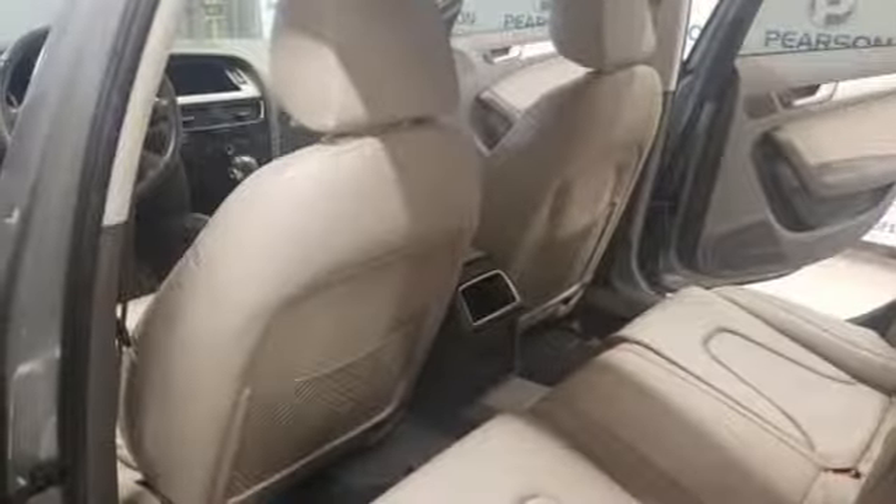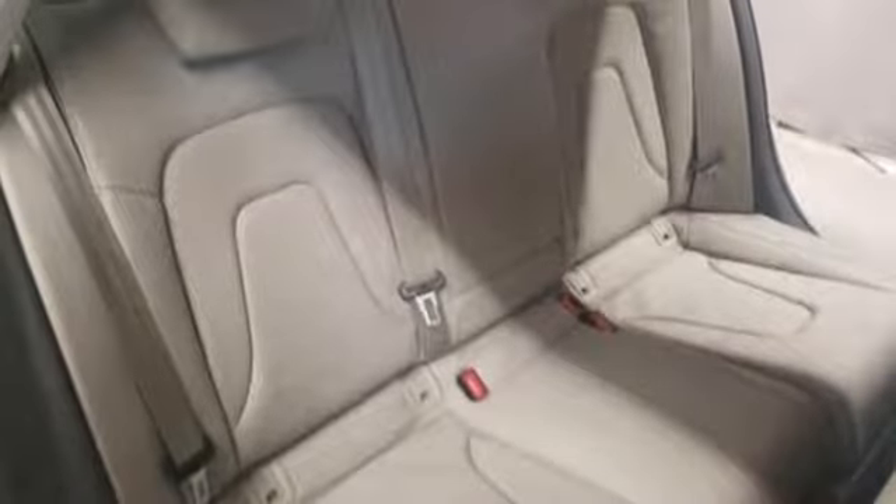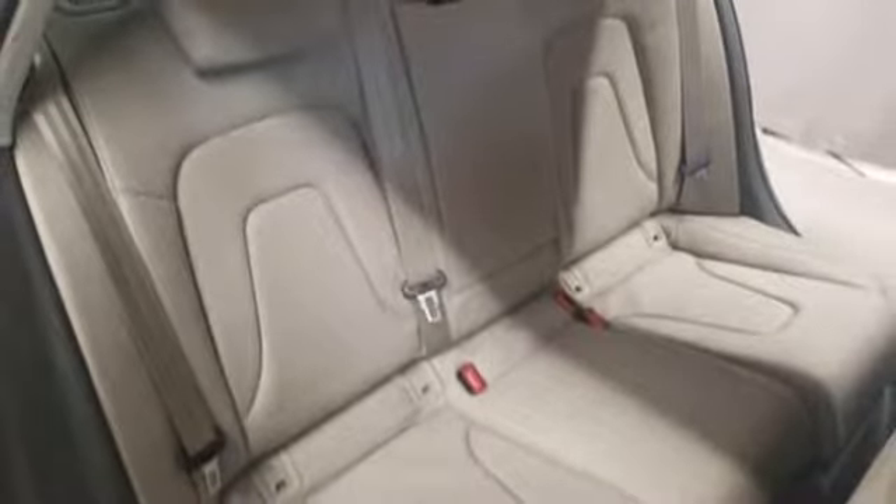Automatic transmission, gas pressurized shocks, auxiliary audio input, leather steering wheel, and intercooled turbo inline 4-cylinder engine.